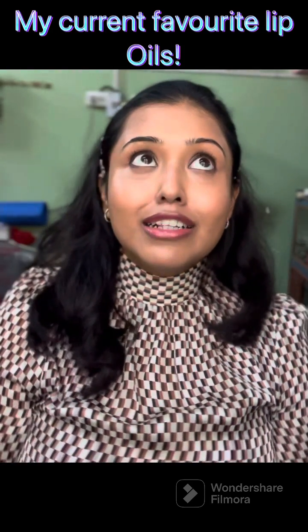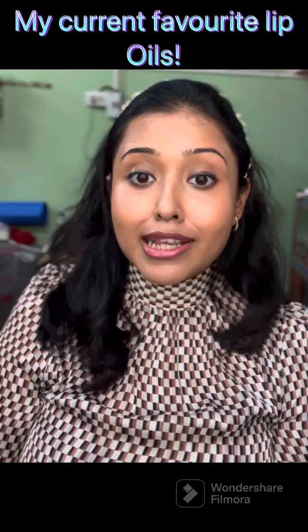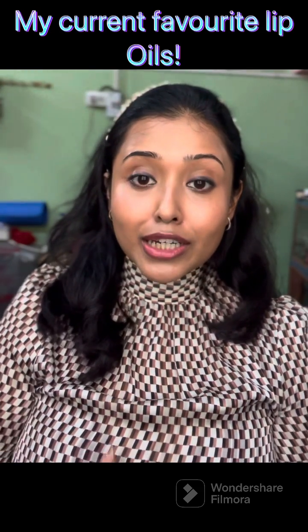Hi everyone, welcome to my channel. For the past couple of months I have been using lip oils, and since we are getting into winter slowly, I have seen that lip oils are keeping my lips extremely hydrated. Basically, the purpose of lip oils is not to provide hydration but to lock hydration — we all know that. I have been testing and trying several lip oils from different brands, so I'm going to talk about three of them today.